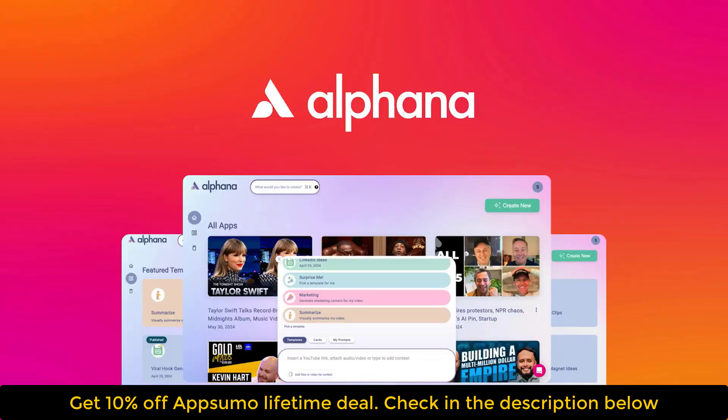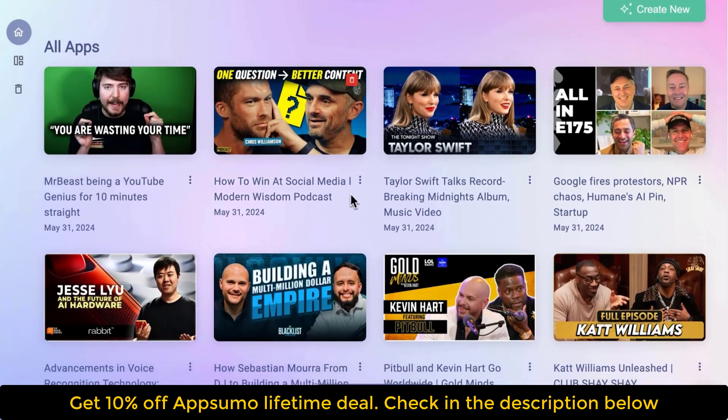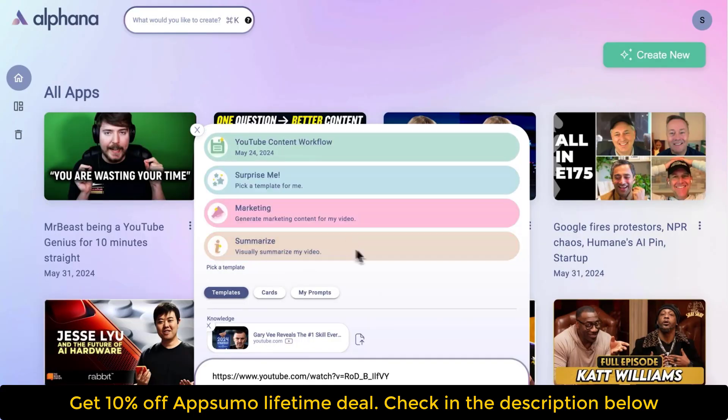Today we're checking out Alphina, an AI content machine that turns your videos into over 30 pieces of content that are ready to post in minutes. Planning, recording and editing videos is all fine and dandy until you've got to create even more content just to promote it. Fear not my friend, cause Alphina is ready to knock it all out for you.